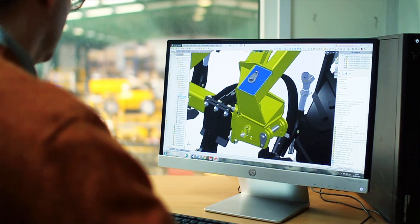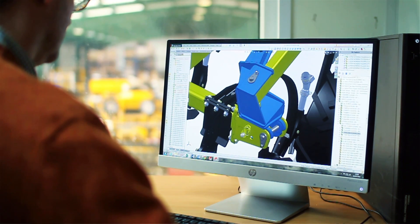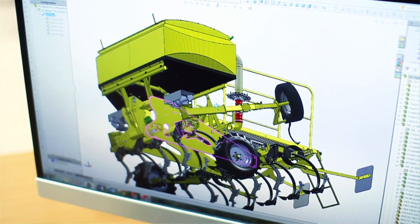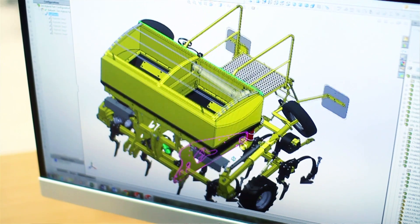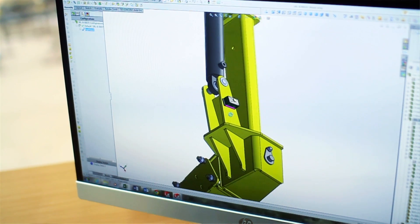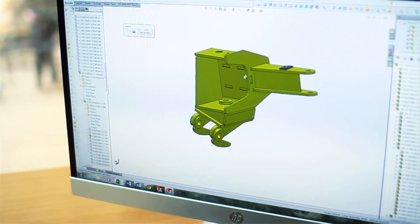SolidWorks helps us overcome these challenges. We all come from a farming background so we have a good feel for machinery before we start. Being able to see that machine on a screen in 3D gives us a very good feeling for what the machine will be like before it's even made, and we do use simulation on a basic level as well to try and overcome problems that we may have in the future.